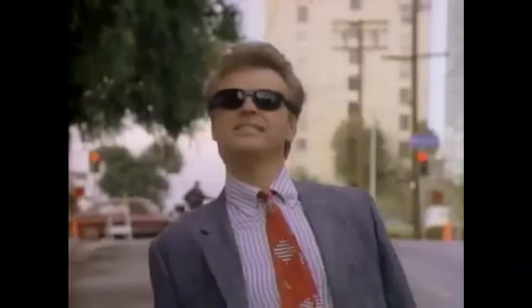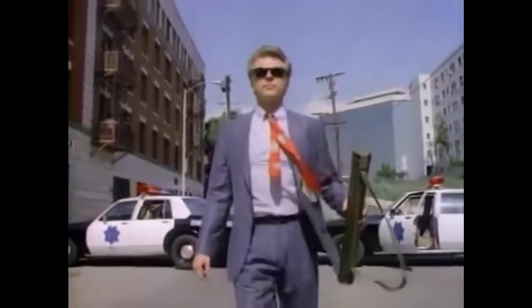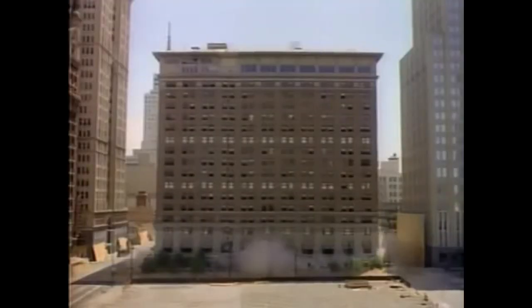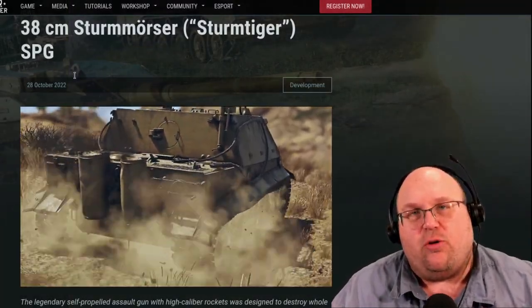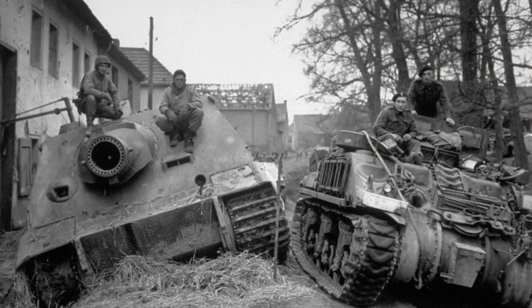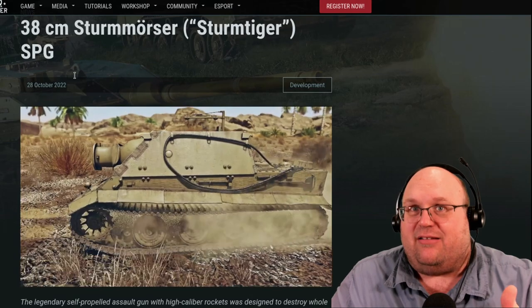Somewhat like this. The first prototype was delivered in October 1943 and a total of 18 were built on rebuilt Tiger I chassis. Interestingly, they did not use new production Tiger bodies for this — that would slow down Tiger production at vital parts of the war. Instead, they utilized damaged units that were sent back to the plant for rebuild because they were heavily damaged.